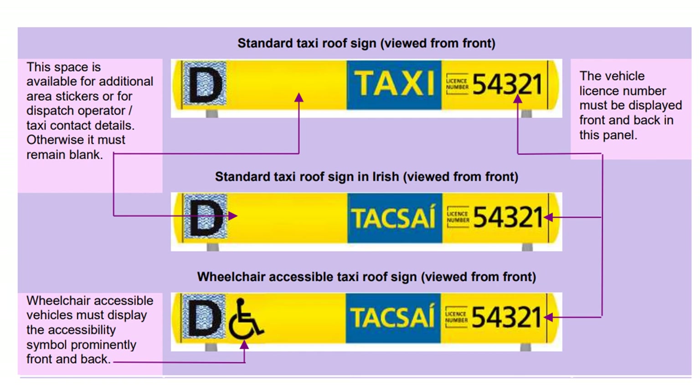The standard roof sign as viewed from the front shows the area — for example, Dublin — as a sticker on the left, and the licence number on the right, with both Irish and English equivalents. Wheelchair accessible vehicles have the accessibility symbol prominently displayed front and back. The roof sign incorporates internal electric illumination, switched on when the vehicle is available for hire and switched off when hired. Additional lights cannot be attached to the regulation roof sign.